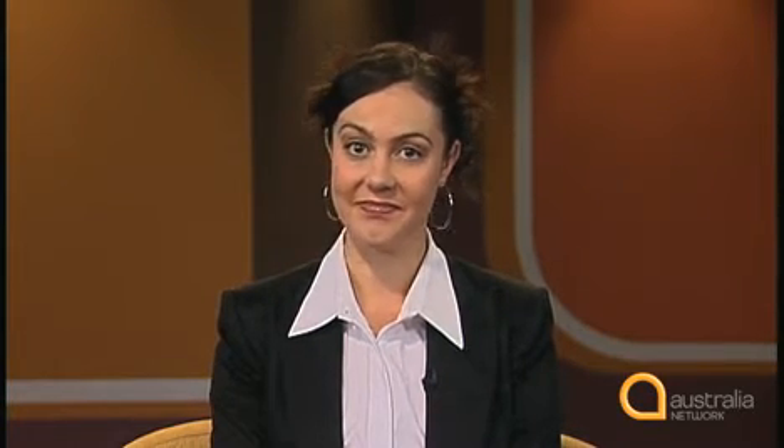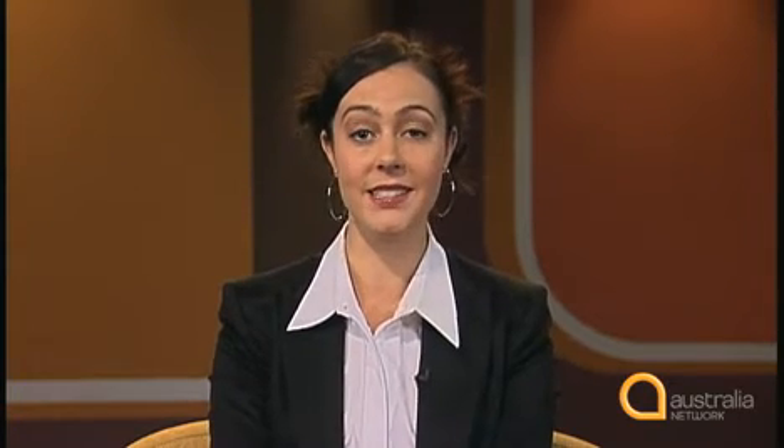Now let's look at one last example of intonation. Listen to what happens when we have a list in a sentence. Here's a very complicated list: 'Some subjective tests of alertness, fatigue, vigour, and also some cognitive performance tasks, some which are pencil and paper and some that are done on the computer. And also an objective measure of alertness, which is how long it takes someone to fall asleep.' So she uses a variety of intonation — rising and falling tones, and a tone that's neither rising nor falling, just a flat tone for the items in the list. This tells the listener that she hasn't finished her list of tests. And then, for the very last item in the list, 'how long it takes someone to fall asleep,' she uses falling intonation. This is how we know the list is finished. We generally use falling intonation for the last item in a list.